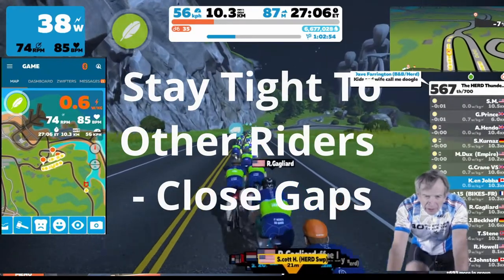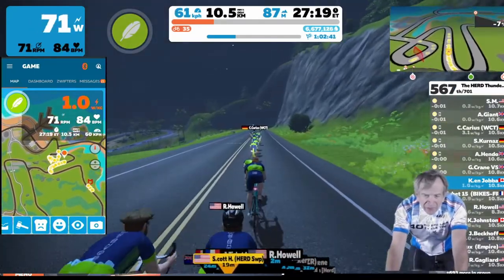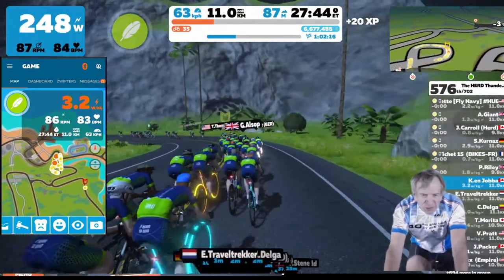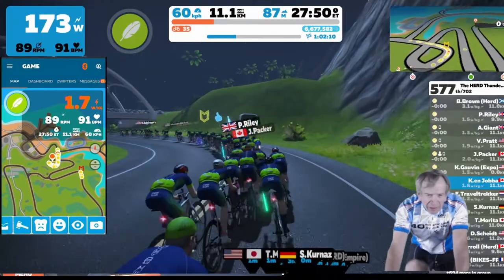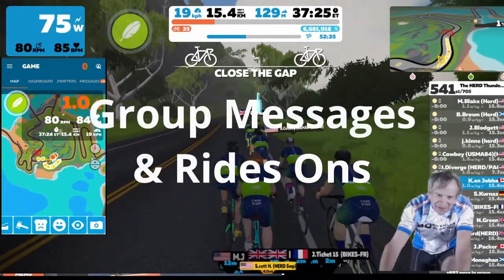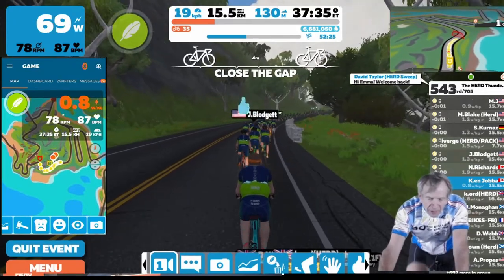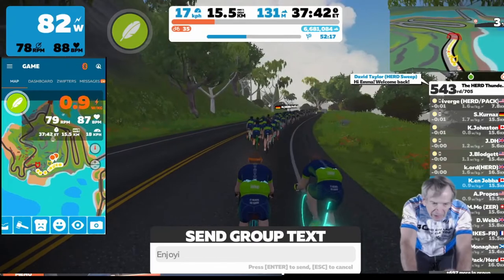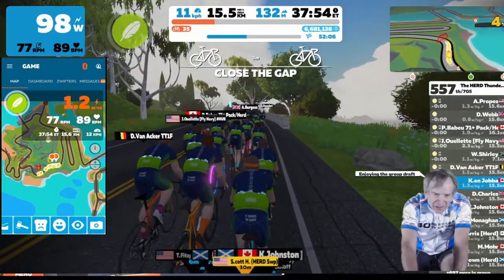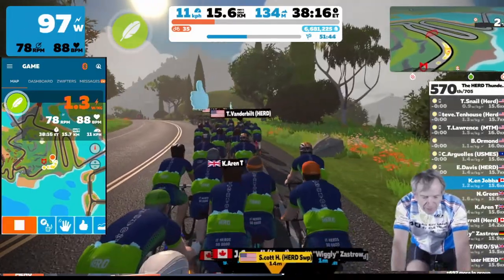When you're riding in a peloton, you want to stay tight to the riders in front of you to get the best benefit of the draft — you don't want to leave gaps. If you do, you get a message: 'Close the gap.' And when you get tight to the rider in front, it'll say 'Okay.' In a group ride, you can take the opportunity to message other riders — hit M on the keyboard or bring up the action bar and type in your message. Here I've typed in 'Enjoying the group draft' and pressed enter to send it.